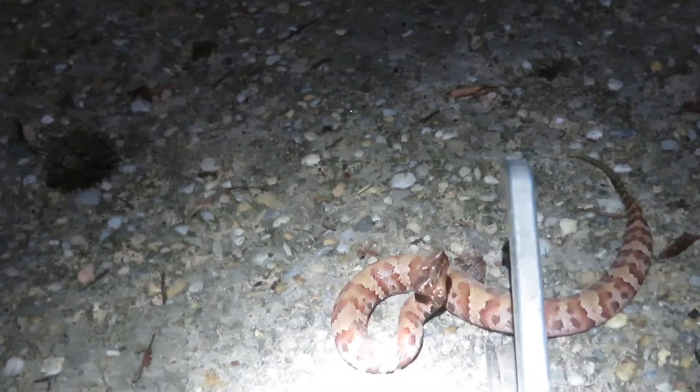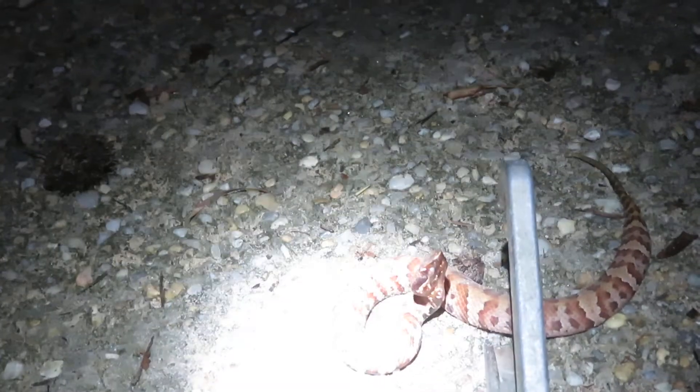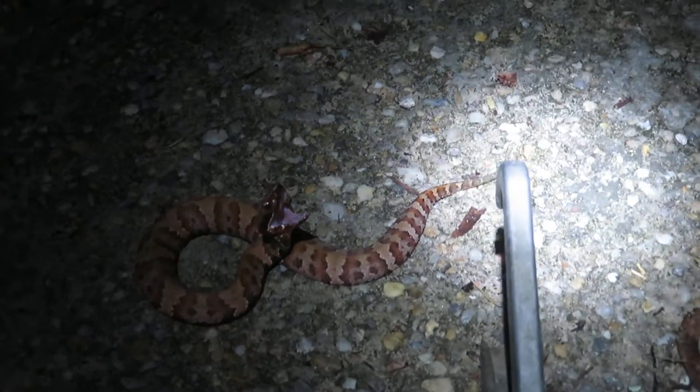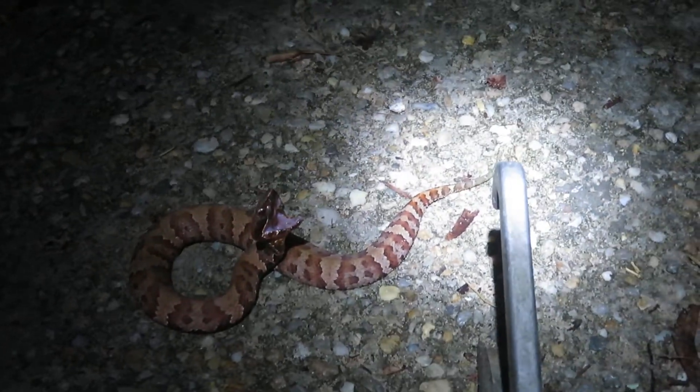Especially if it won't run, it will flash its mouth wide open and maybe even wag its tail against the ground. Let's see if this one will do it. There he goes, just wagging a little bit.